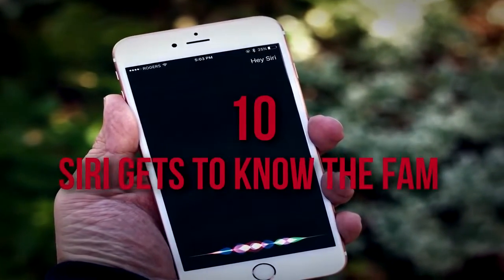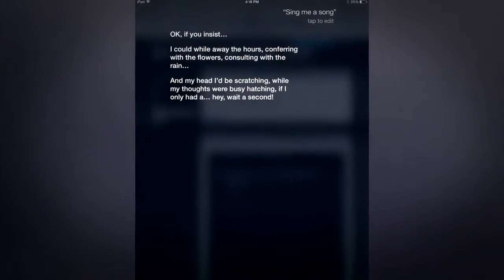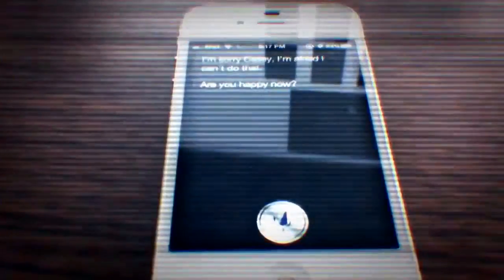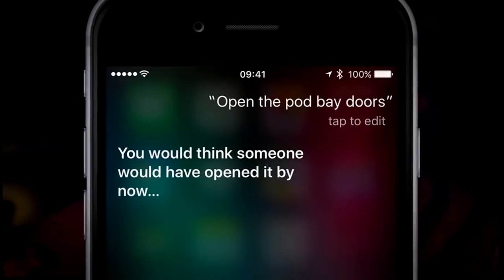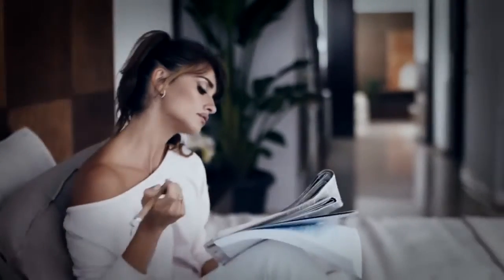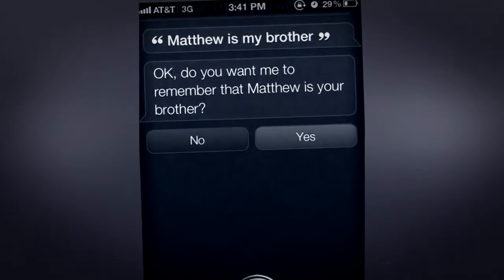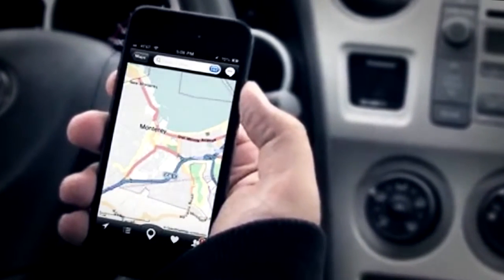Number 10: Siri Gets to Know the Fam. Siri is a treasure trove of fun conversation for the astute user, and she's armed with at least a rudimentary knowledge of pop culture. A well-known trick is to ask Siri to open the pod bay doors – a reference to the evil omnipresent computer HAL in the movie 2001: A Space Odyssey. Those who like to feel more productive can use the find-your-family method – simply say 'Jane is my grandma' or 'Dave is my wife,' and Siri will text, email, and call within seconds, or show you where your family members are with a quick map.